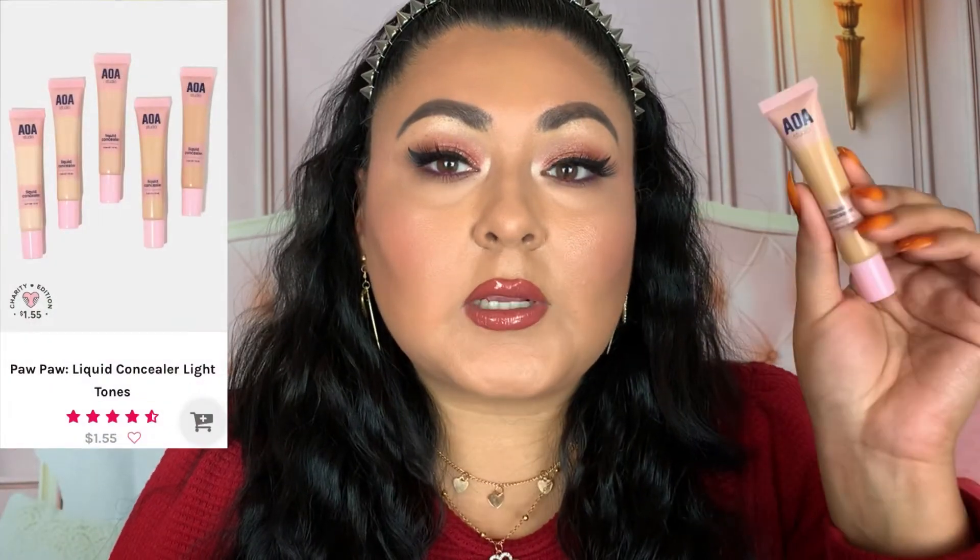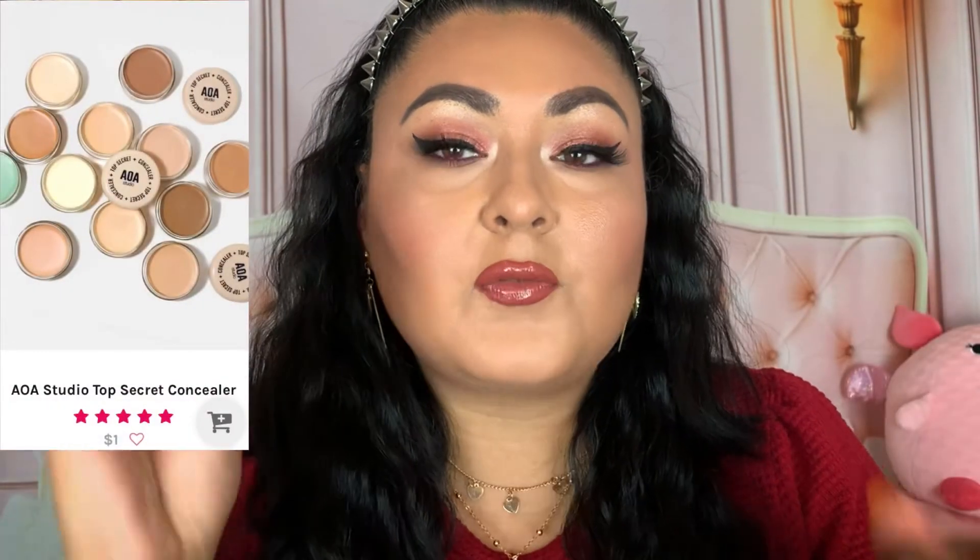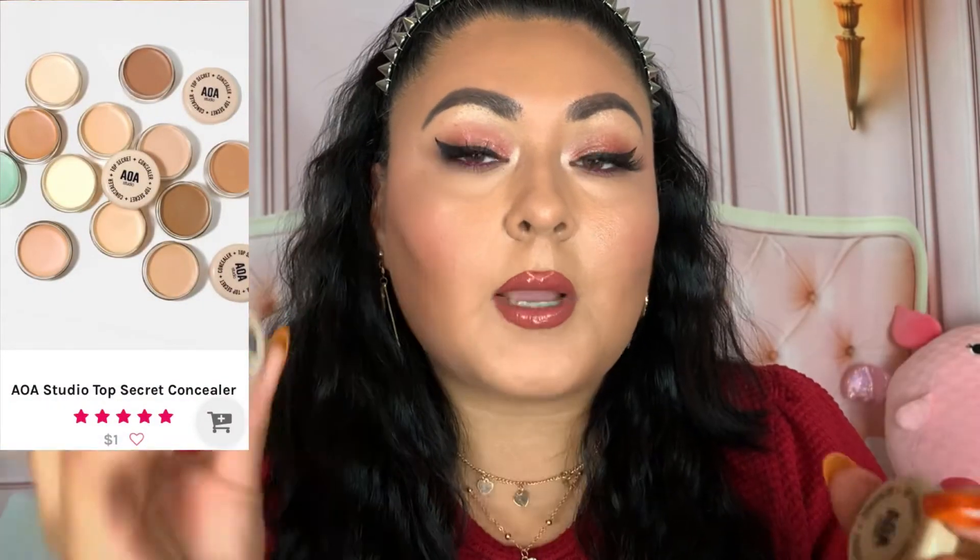Let's talk about concealer. This is the AOA Studio Liquid Concealer in the shade Nude. I just finished up my other one in the shade Buff, which is very light on me — the Nude is more suited for my skin tone and under eyes without making me look too bright. These new Away Studio Top Secret Concealers are also worth trying — the Buff shade shows how light the other concealer was, and this potted version is basically the same formula.